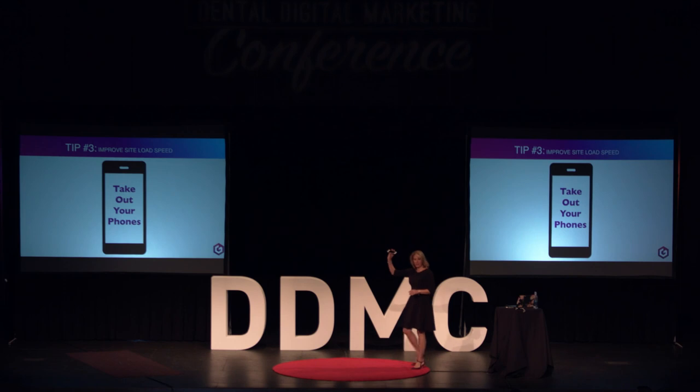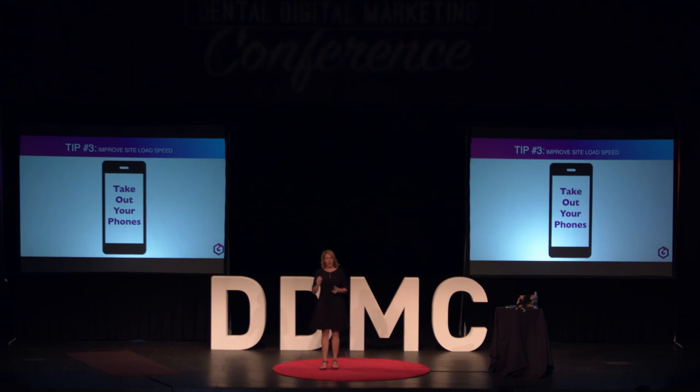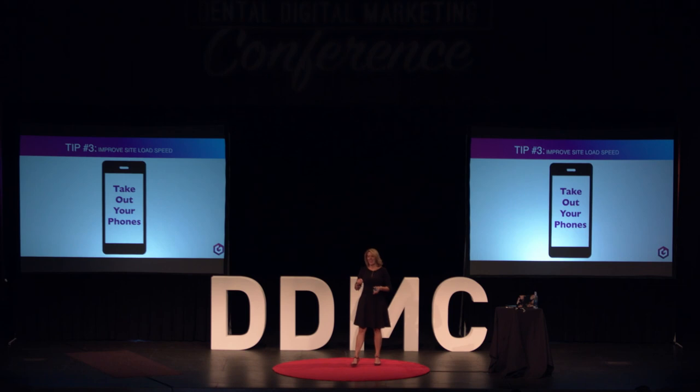I want to do a quick exercise. Everybody take out your phone, go to your browser, and open a private tab — this is important because I don't want your website to be cached. Type in your website address. When I say go, I'm going to hit the stopwatch on my phone, and when your website is fully loaded, I want you to stand up. We're going to see how long it takes. I think it's going to be a little longer than some of you might be hoping for.